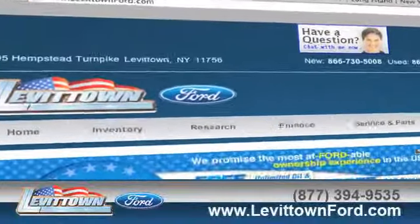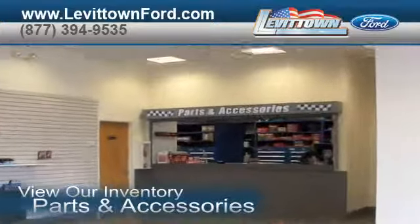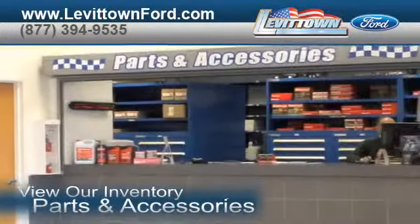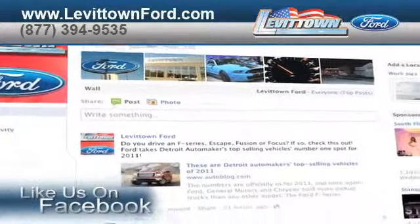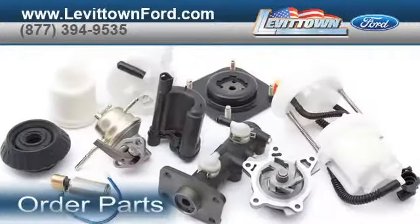Visit us at www.LevitownFord.com. While you're there, view our inventory of parts and accessories. Like us on Facebook to find out about our specials before anyone else. Order parts.